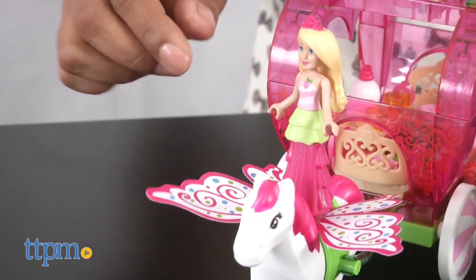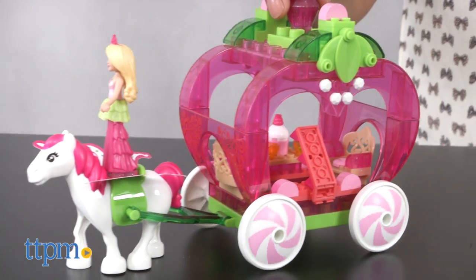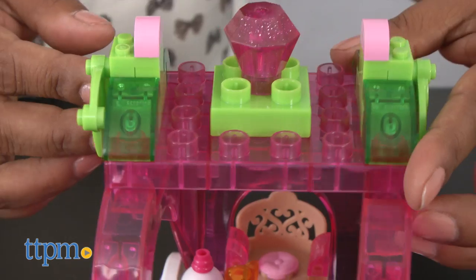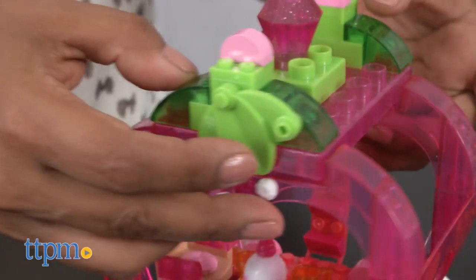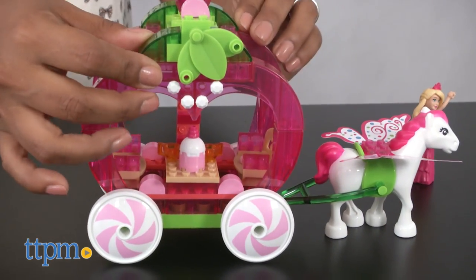Once built, this is a fun toy and kids can add additional Barbie characters to join in. The build of the playset helps reinforce motor skills, focus, and overall hand-eye coordination. The Mega Construx pieces are large, making this build easier for younger kids.